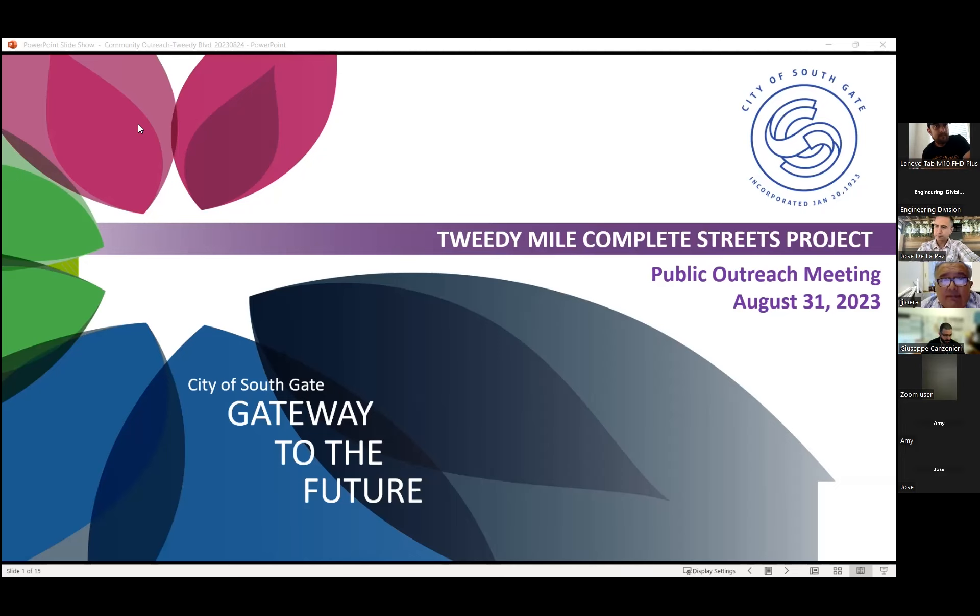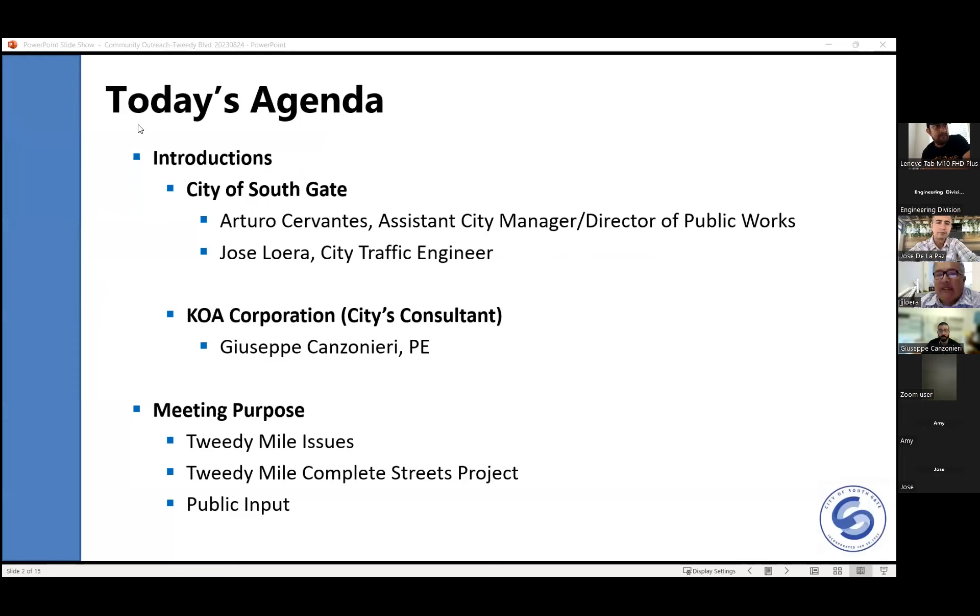My name is Jose Loeda. I'm the city traffic engineer for the City of Southgate and also acting as the project manager for the 2D Mile project. With me is Mr. Giuseppe Casanotti from KOA Corporation, the principal engineer and designer for this project. The meeting is to introduce the 2D Mile issues, present the concept, and gather input from the community as we move forward in finalizing the design.